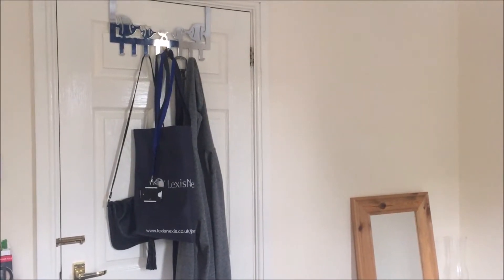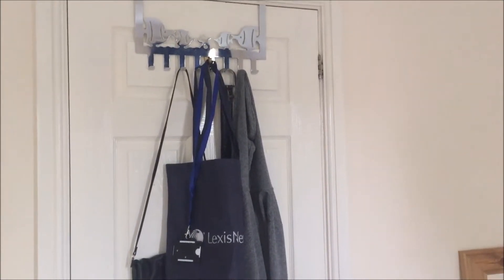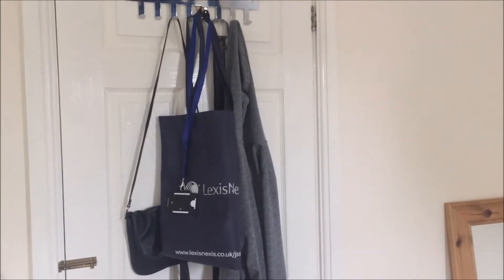Starting with the back of the door, I've just got this little fish hook thing that was a present, and I just hang my bags and my coats on that.